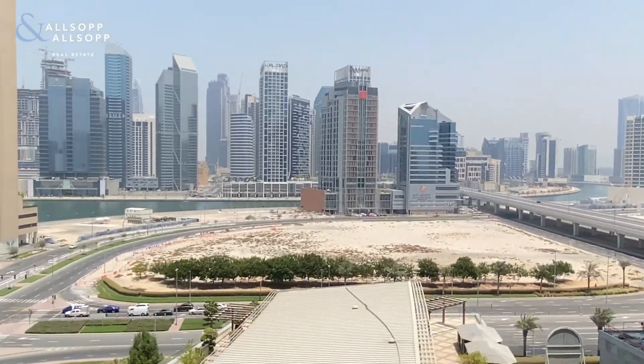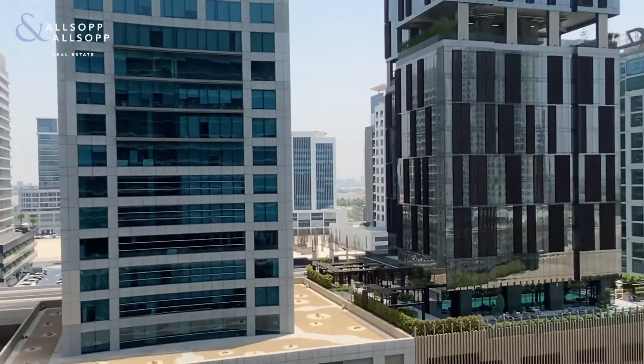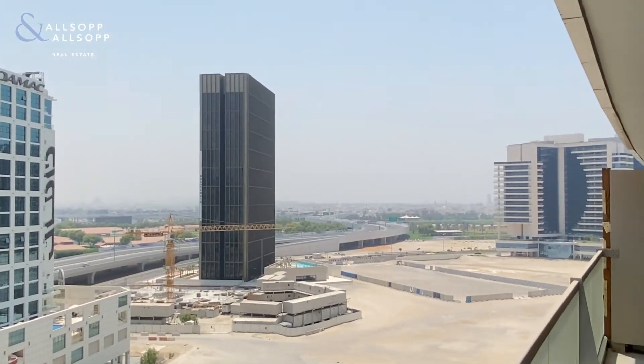Views from here of the canal, and nice big open views out towards Jumeirah and District 1 as well.